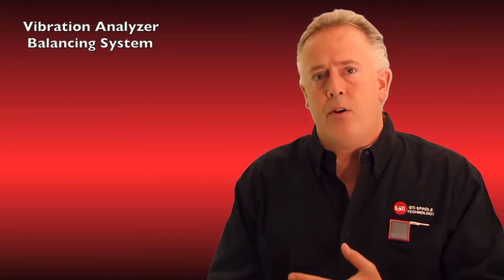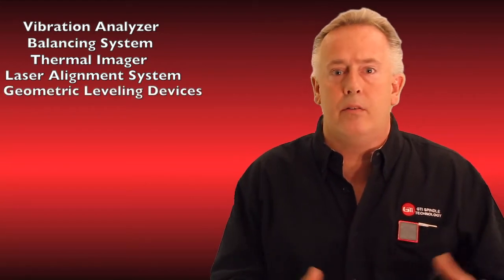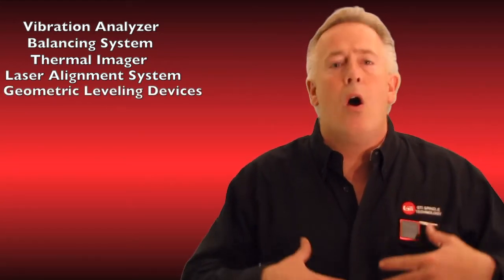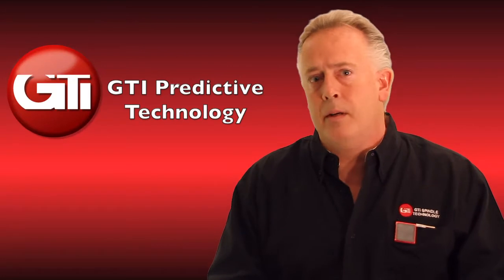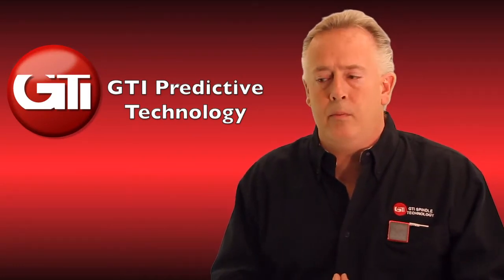We've added different sensors so that you can have on one platform a vibration analyzer, a balancing system, a thermal imager, a laser alignment system, and we even have geometric leveling devices. We are always adding to this platform so that maintenance personnel can have a variety of tools on one single platform.